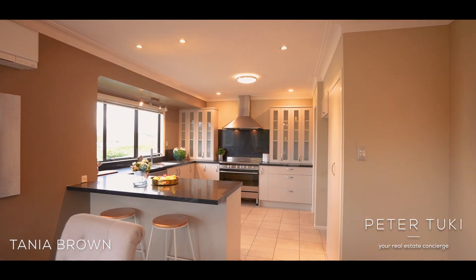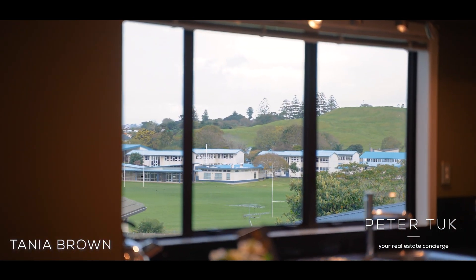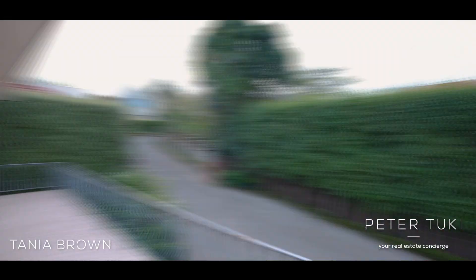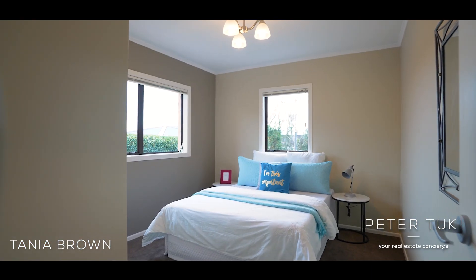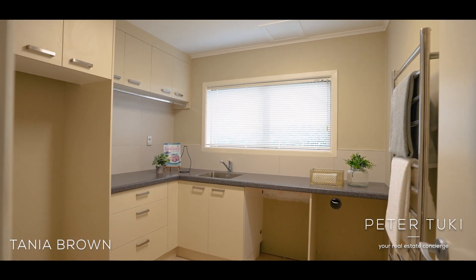The newly renovated kitchen features modern appliances and plenty of counter space, perfect for entertaining and large family gatherings. And downstairs we've got a huge secondary lounge, a fourth bedroom, a full-size bathroom, and a massive laundry slash kitchenette — the perfect place for a potential home and income stream.